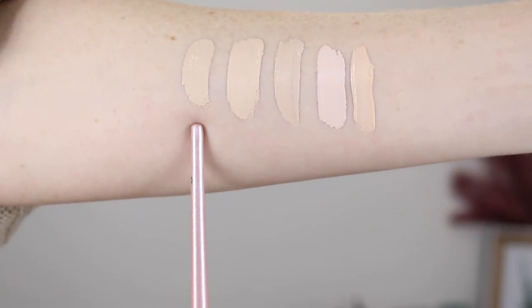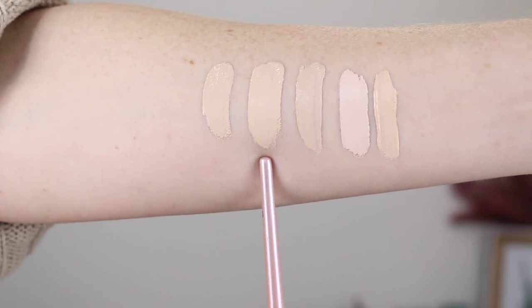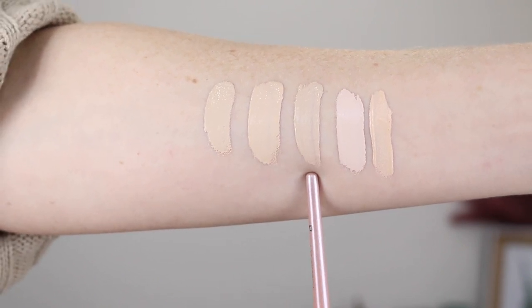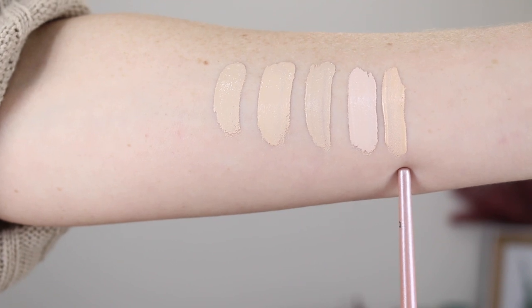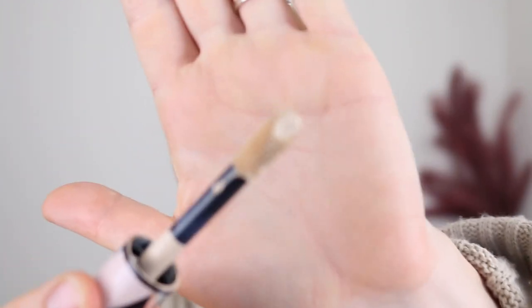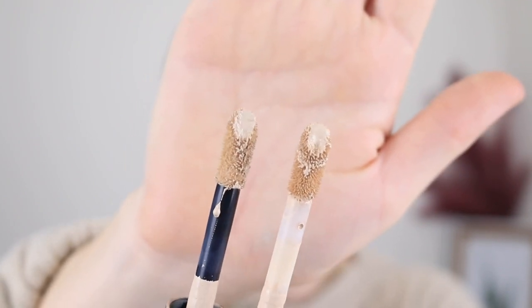Let's jump into some swatches. Here we have the L'Oreal Infallible More Than Concealer in shade 322 Ivory, Tarte Shape Tape in Fair Neutral, Makeup Revolution Conceal and Define in F1, ELF Chemo Concealer in Fair Beige, and the Maybelline Fit Me Concealer in 05 Ivory. I'll show you the applicator close-up — it is a nice large doe foot, very similar to the Tarte Shape Tape. They both have that little dip in the applicator which holds on to a lot of product.